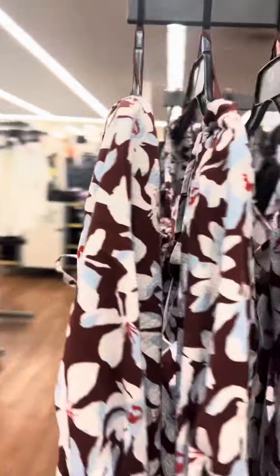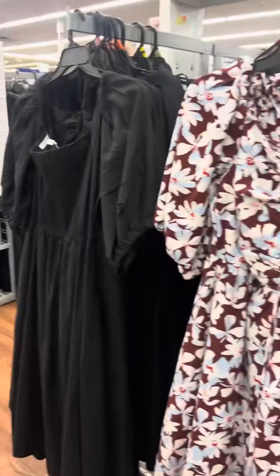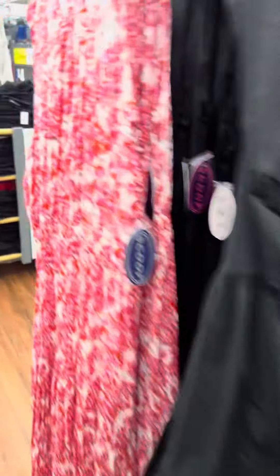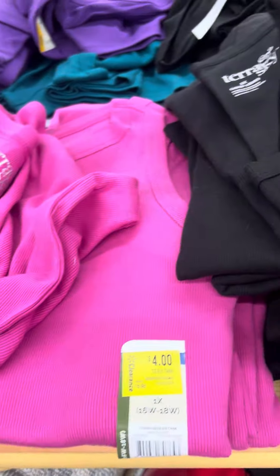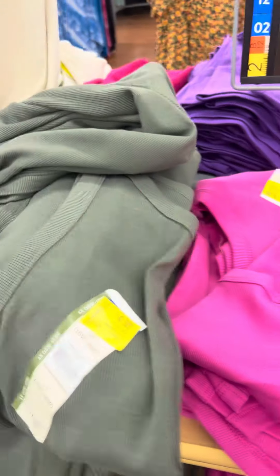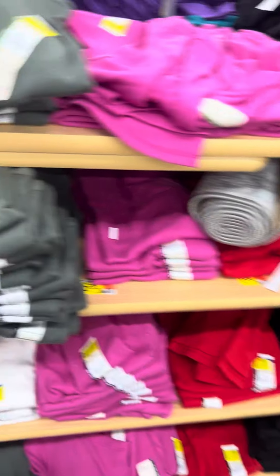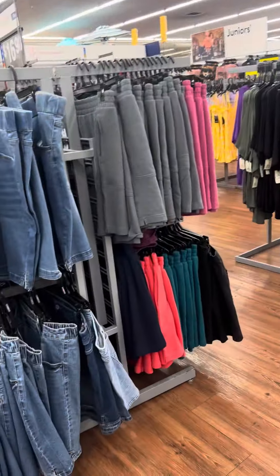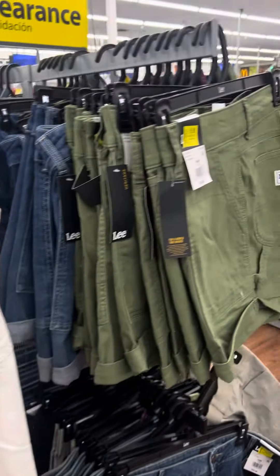They do have these dresses over here for nineteen dollars — they were thirty-six dollars, so still a bit high at nineteen. Then they have a lot of shirts over here, all for four dollars — the brand is Tiara and Sky. They do have several at this location and these are plus size.